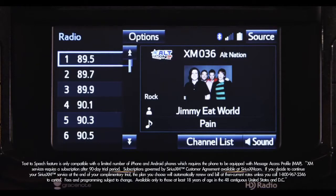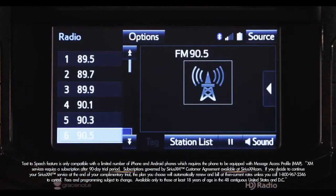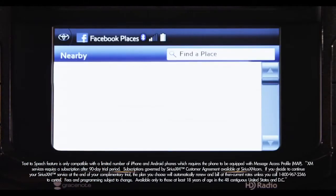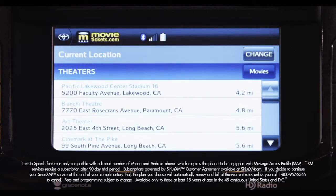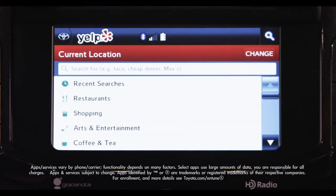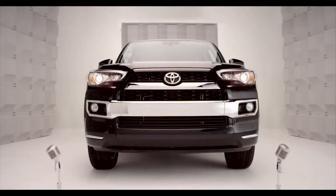Available Entune Premium Audio adds AM, FM, and satellite radio, the Entune app suite including Bing, Facebook Places, iHeartRadio, MovieTickets.com, OpenTable, Pandora, and Yelp, and GraceNotes album cover art. It's super convenient.